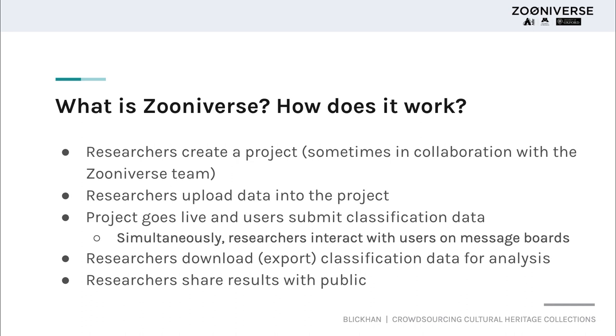The way that Zooniverse projects work is that for each project, multiple volunteers will interact with an image, video, or audio clip known as a subject, and then engage in a task or series of tasks based on that subject. Once the project is done, the researchers carry out their data analysis and then share their results with the public. One of the stipulations of hosting a project on the Zooniverse platform is that you do have to agree to make your results public within two years of your project being finished, because if you're inviting the public to help you with your research, you owe it to them to make sure they can access those results.